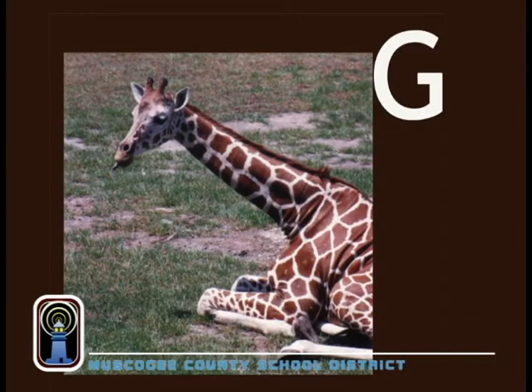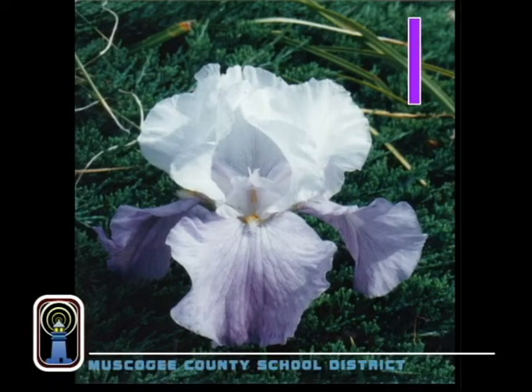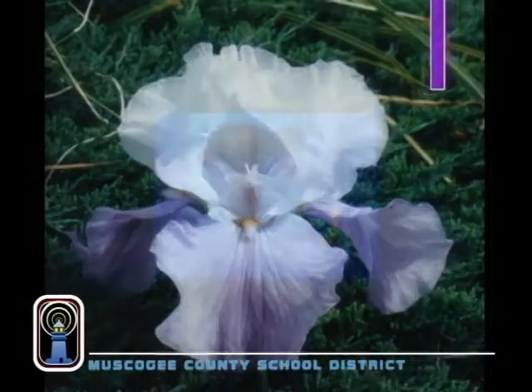G is for giraffe, with a really long neck. He reaches up and eats plants by the peck. Hippopotamus begins with an H. On a whim, she went for a swim. I is for iris. It is a flower. When it comes to beauty, it's a real wower.